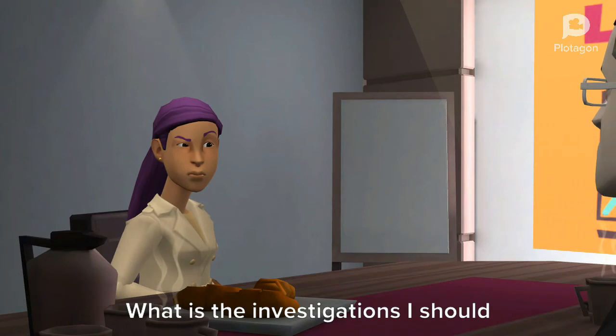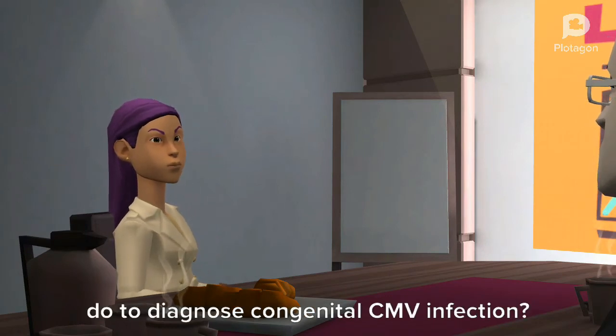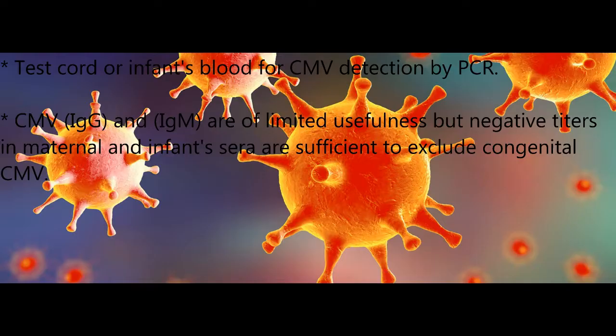What are the investigations I should do to diagnose congenital cytomegalovirus infection? Viral cultures in body fluids, oral secretions or urine, in the first three weeks of life. After three weeks, the infant may have acquired the organism at the time of delivery or postnatally via breast milk.